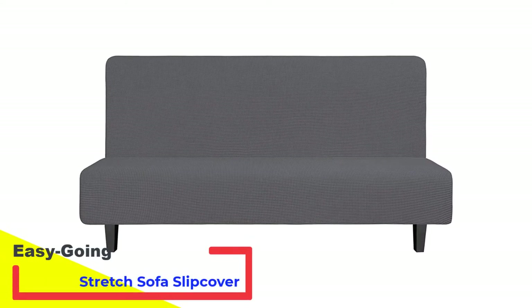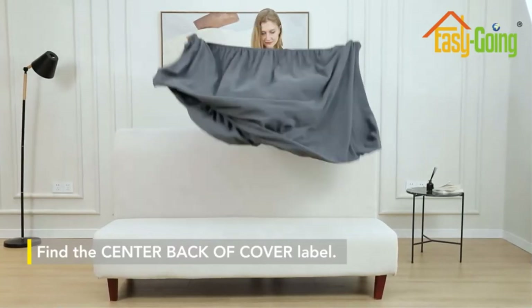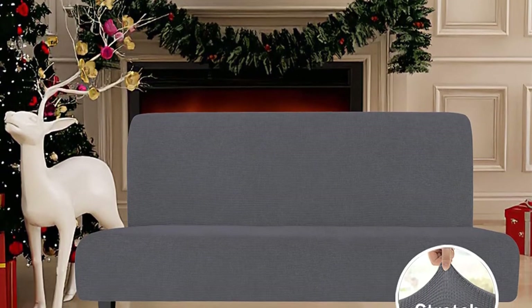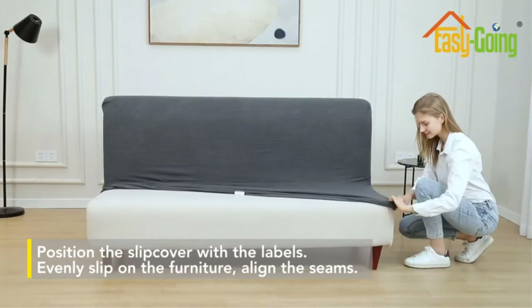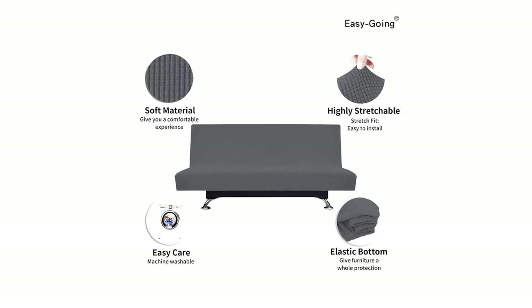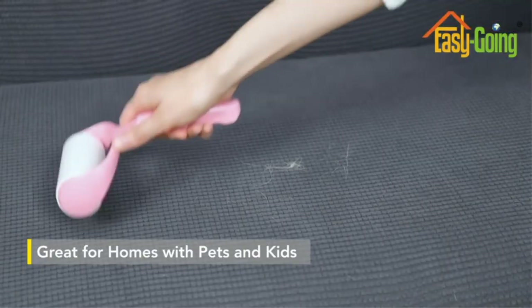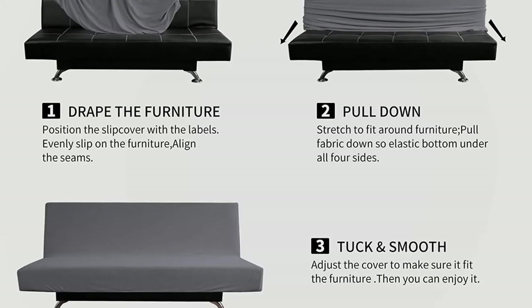Number 2: Easygoing Stretch Sofa Slip Cover. The Easygoing Slip Cover is woven in the same jacquard knitwork as the H Versailles Tech's futon cover, which gives it a stylish and comfortable appeal. The feature we love about it is its wide range of colors. It works flawlessly to protect your futon sofa from daily wear and tear by adding an extra layer of protection, catching spills and stains that can be cleaned easily in your home washing machine. At such an affordable price, there is no reason why you can't pick up a few different colors to give an instant cosmetic change to your living space. The Easygoing is a breeze to clean — it's machine-friendly and doesn't require ironing, so you can chuck it back on your sofa as soon as it's dry.